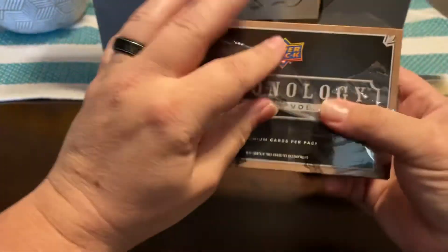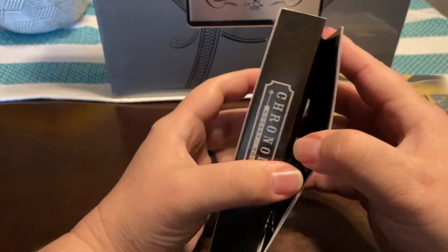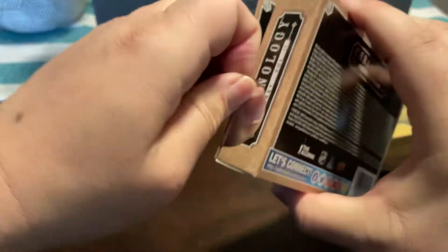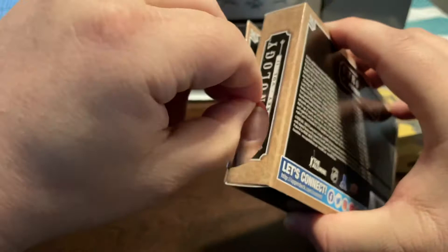I pulled some nice cards when I buy hockey. I really like their patches and they're really colorful. Hopefully get something good — Connor McDavid.